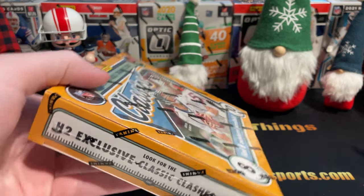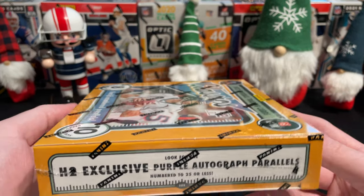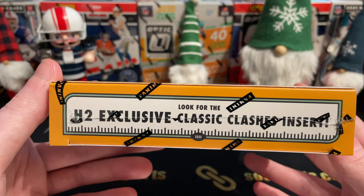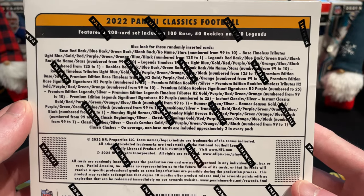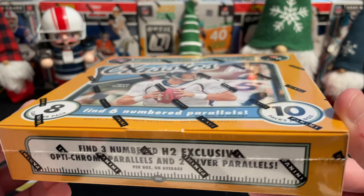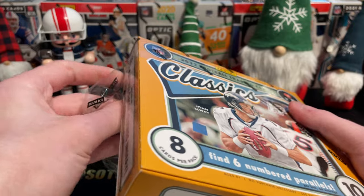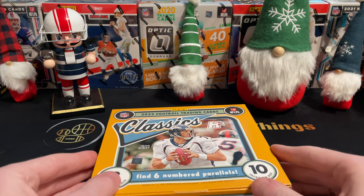I opened one of these last year and some packs on the channel before, so very excited. I've stayed away from the design just to be truly surprised. We're looking for these H2 Exclusive Purple Autograph Parallels numbered to 25 or less. There's six numbered parallels per box and these Classic Clashes inserts. It's a 200-card set. Got some numbered cards, some silver cards. Picked this up from Peninsula Sports Cards in California — shout out to those guys.